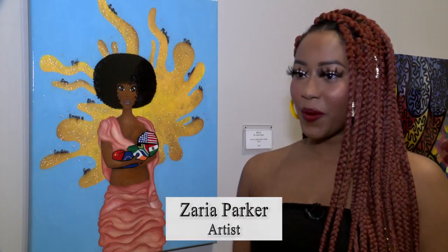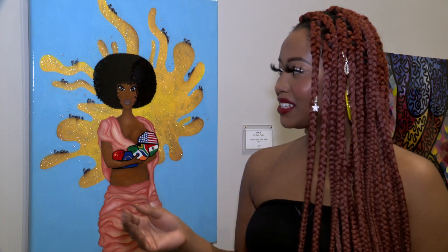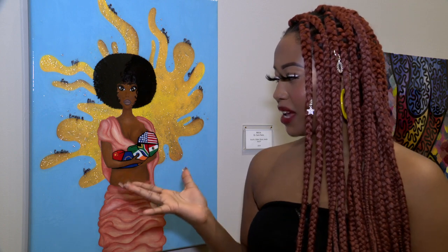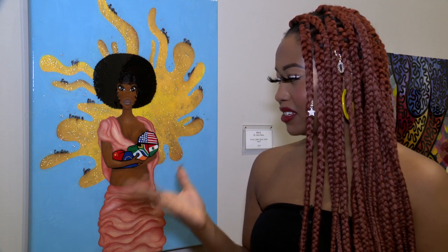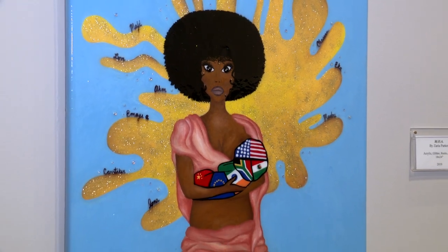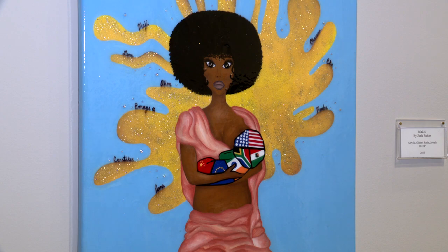This is called MOA. It means Mother of All. As you can see, there's a baby — she's breastfeeding. And the baby has the American flag, South African flag, Indian flag, Europe, China, Mexico. She's just the mother of all nations.